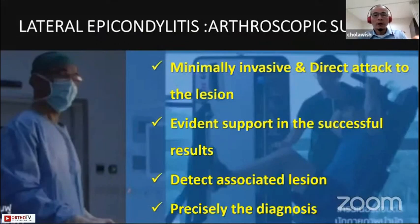In summary, arthroscopic surgery for chronic lateral elbow pain or tennis elbow offers minimally invasive and direct attack to the lesion, especially for tennis elbow, with many evidence supporting successful results. The key is precise diagnosis and detection of associated lesions, which is the key to success of the surgery.